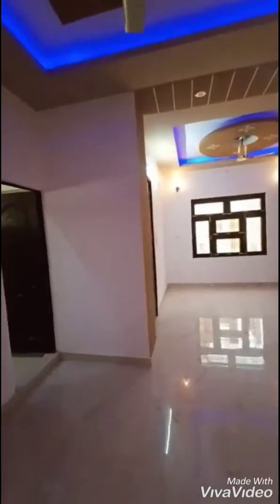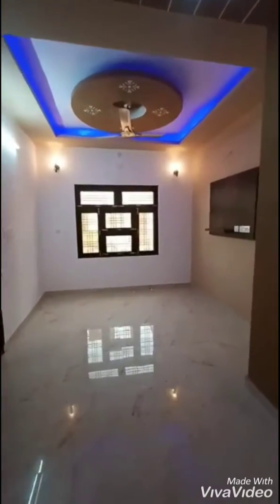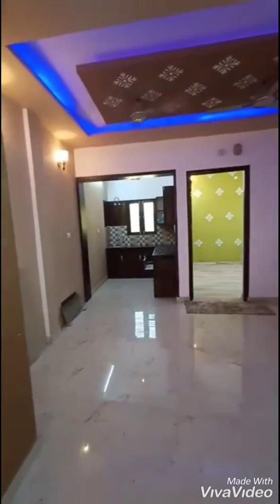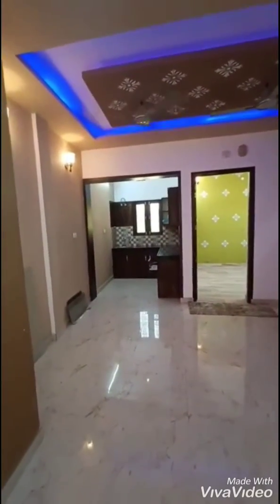We are delivering this segment in semi-furnished condition — modular kitchen, light fittings, fans — everything is included. But you have to bring your own movable furniture. The costing is around 20 lakh 50 thousand only. Thank you.